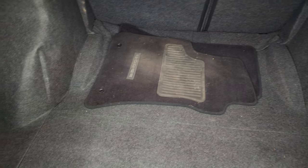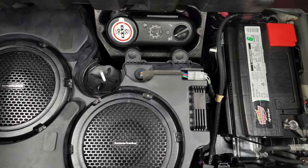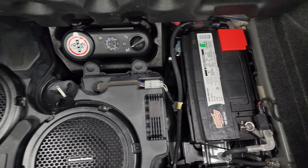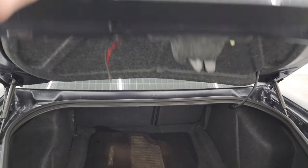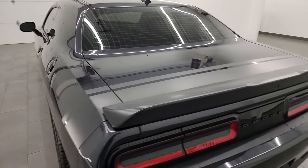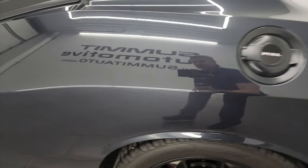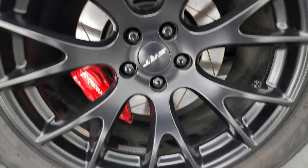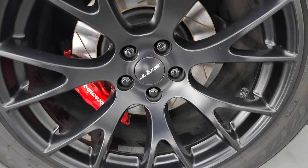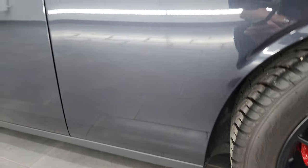You do get the factory floor mats back here and the back storage area is in excellent shape. You get the Harman Kardon premium sound system with factory subwoofers, the tire inflator kit, and this is also where your battery is located. The shocks are doing a nice job holding that trunk lid up. Coming around to the driver's side, no major dents or dings on the rear quarter. The back wheel is in excellent shape and you get the slotted rotors and Brembo brakes also painted that candy red metallic.